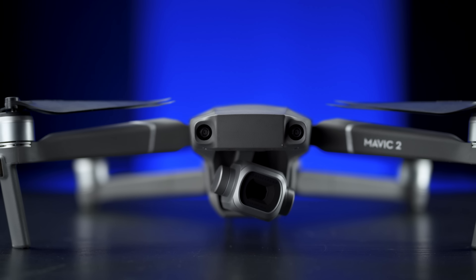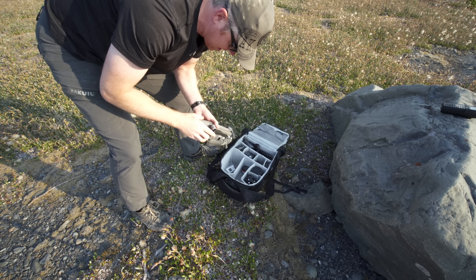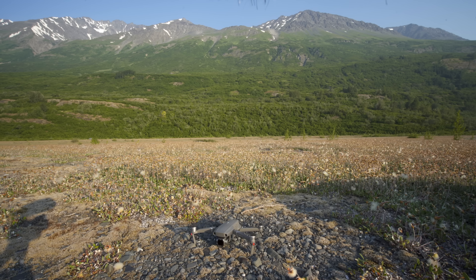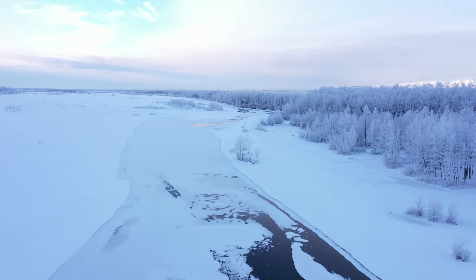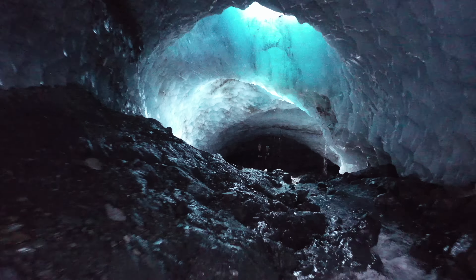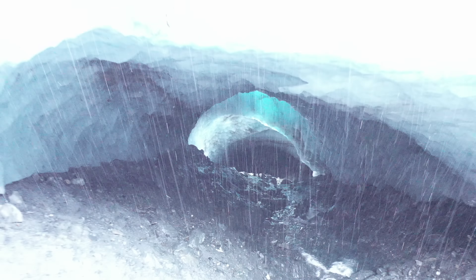Starting off with the Mavic 2 Pro, this drone has been in my bag since it was released a year and a half ago, on every trip, and has been fantastic. This drone will fly for up to 30 minutes according to DJI, but 24 to 25 minutes is more accurate. It's rated to go down to minus 10 Celsius, which means it can handle colder weather. The range and signal link quality is incredible — I've never had dropouts, even flying in dense forests or ice caves. The connection has always remained rock solid and the downlink video feed quality has been incredible.